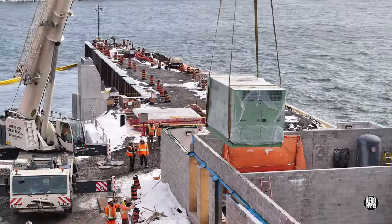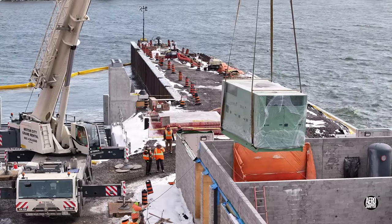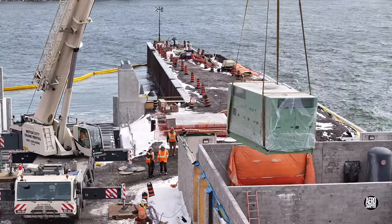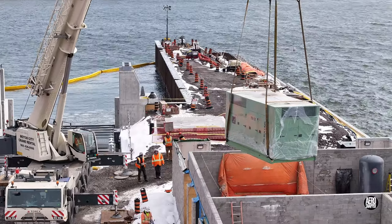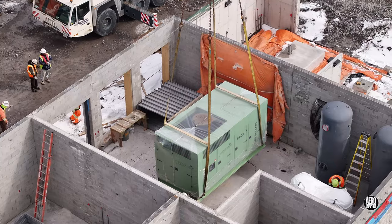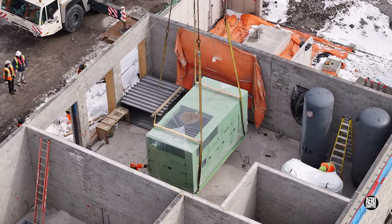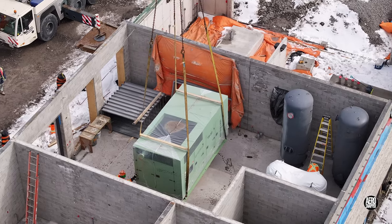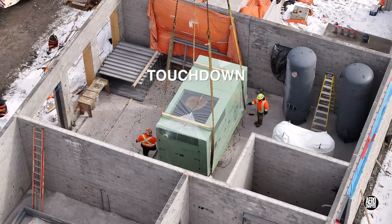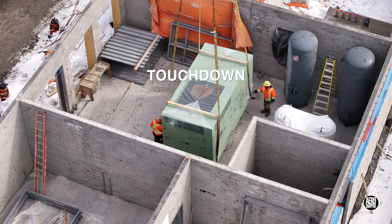On a pretty windy day, the whole operation has done nothing but earn respect for the crane operator, his apprentice, and the whole crew involved. During a busy morning, everything has gone really well. But the day is still young — let's see what the afternoon holds.